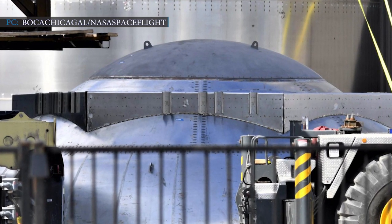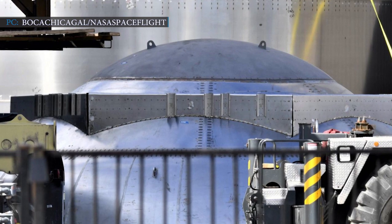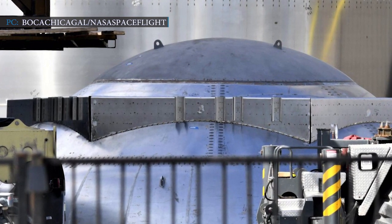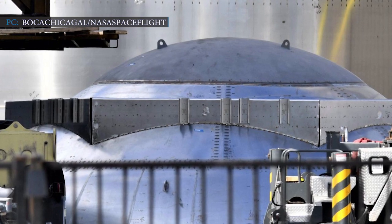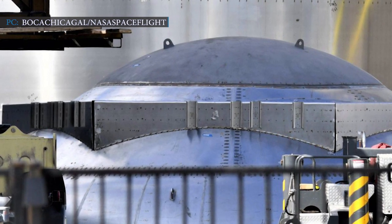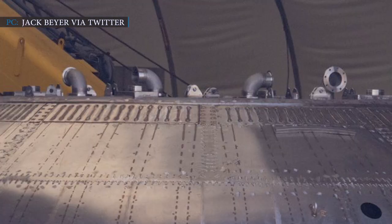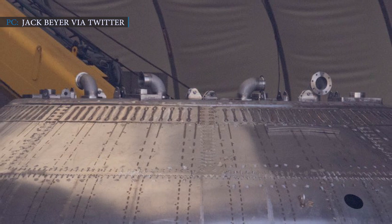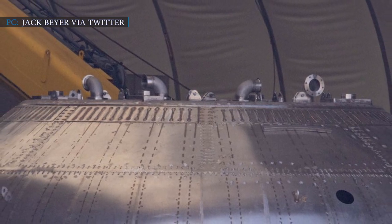SpaceX is capable of using the same equipment, apparatus, gears, and methods for manufacturing and assembling propellant tank barrels and domes for both the Starship and the Super Heavy. SpaceX teams will work out an extensive foundation of avionics, propulsion, ground systems, and plumbing for the twin-stage Starship.